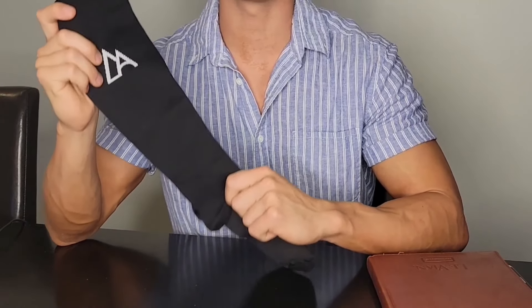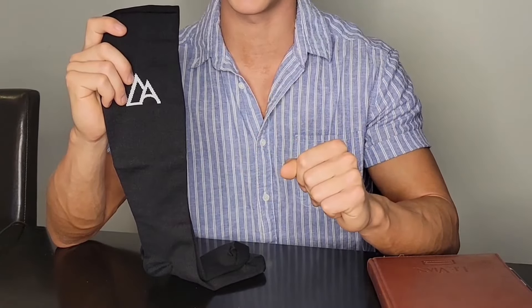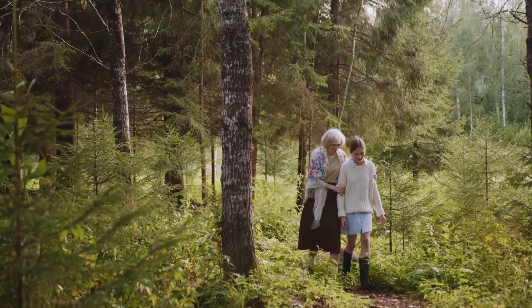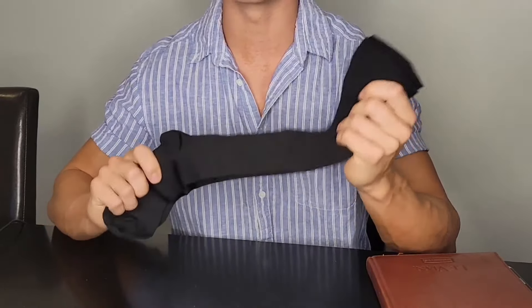Ultimately, what these socks do is make sure you have the confidence, compression, and comfort of your feet, legs, and ankles again. When you wear these compression socks, you can exercise, be active, spend long days on your feet, go up and down the stairs, and enjoy time with your family and friends without any worry of pain or discomfort from tired feet or swollen legs.